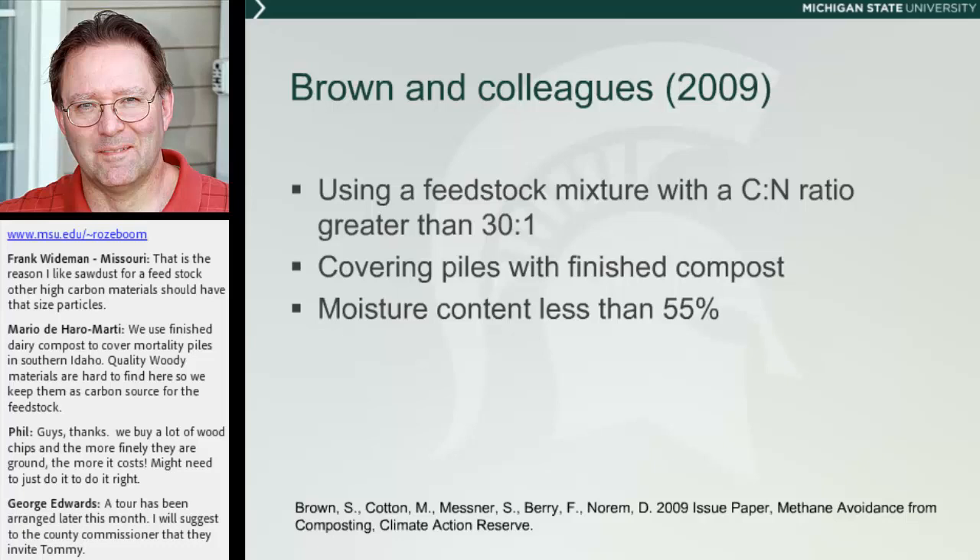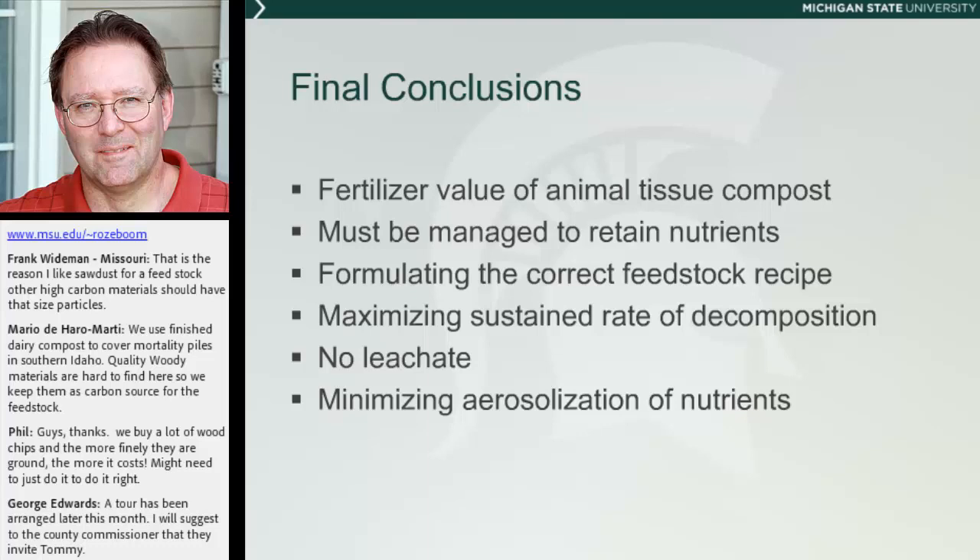Pushing further, there's a literature review looking at methane avoidance from composting as well as from landfills. They determined from the literature that having a carbon-to-nitrogen ratio of 30 to 1, covering the piles with finished compost — i.e., having a biofilter on it — and maintaining less than 55% moisture would minimize the production and emission of methane from composting and landfills. That sits right in the sweet spot for compost, so you can see there are opportunities here.